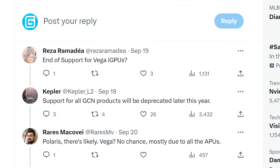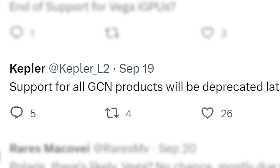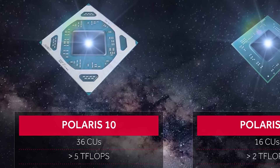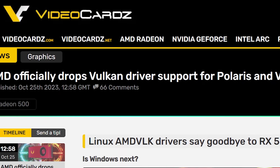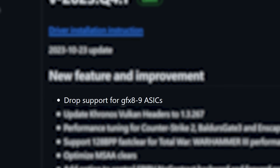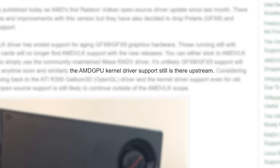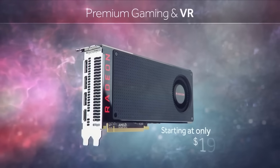Next up, last month I covered a rumor from the leaker Kepler on Twitter, where he claimed that AMD would soon be ending support for both Polaris and Vega GPUs — so that means the RX 500 series, RX 400 series, Vega 64, etc. Well, AMD has officially ended Vulkan support for both Vega and Polaris in Linux. You can see in the changelog for their Q4 release that GFX 8 and GFX 9 are no longer supported, and those are of course Polaris and Vega. According to 4Onix, the GPUs are still supported in AMD's GPU kernels, but this does look like the beginning of the end.